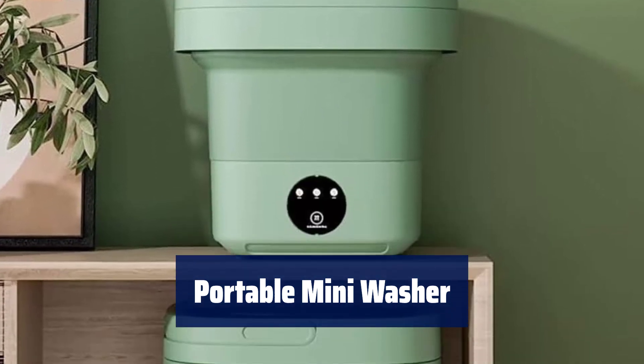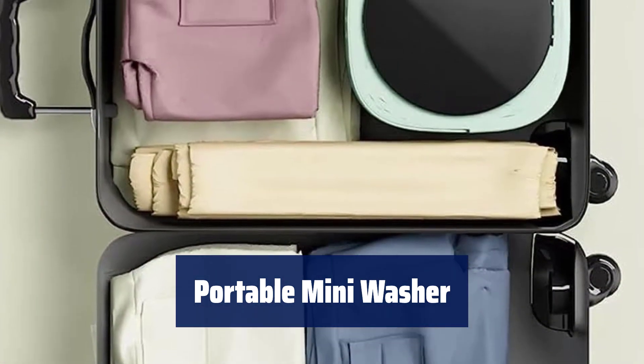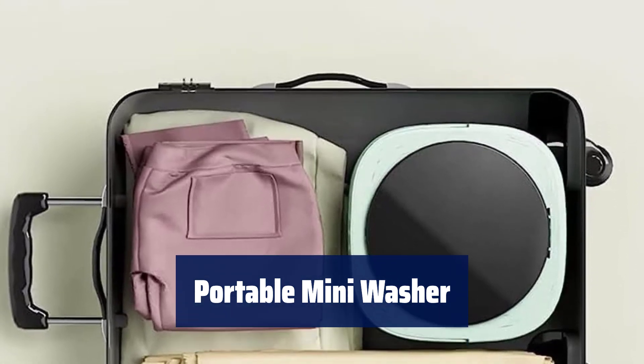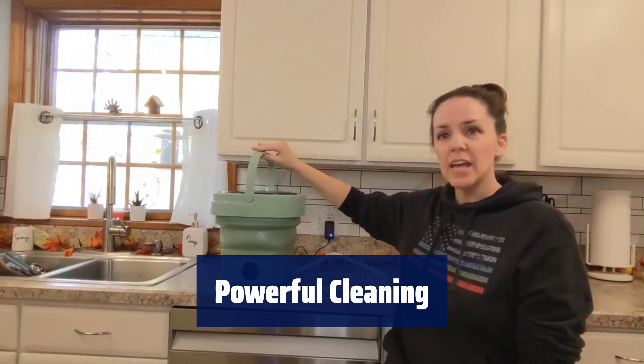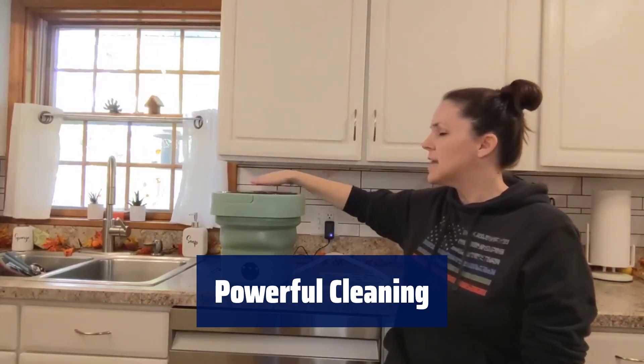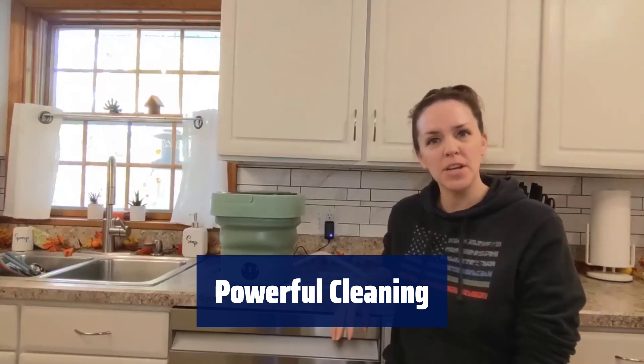Number 1. This mini washing machine weighs only 3.3 pounds, making it easy to carry around — perfect for apartments, dorms, RVs, travel, or camping. With all-round imitation hand scrubbing and precise washing speed, this mini washer achieves a strong decontamination effect, ideal for washing small clothes like baby clothes, underwear, or socks.